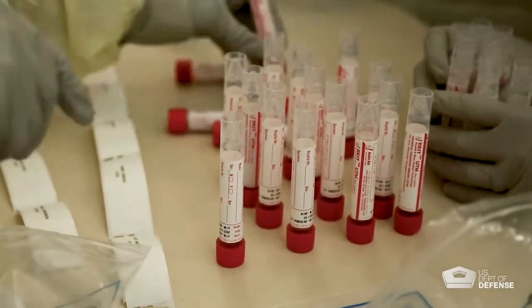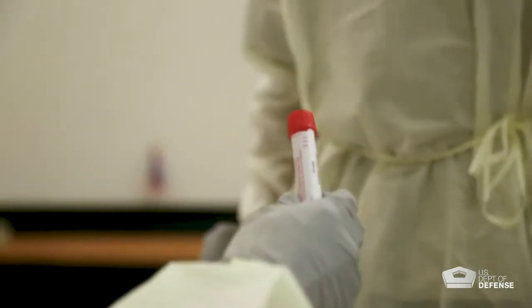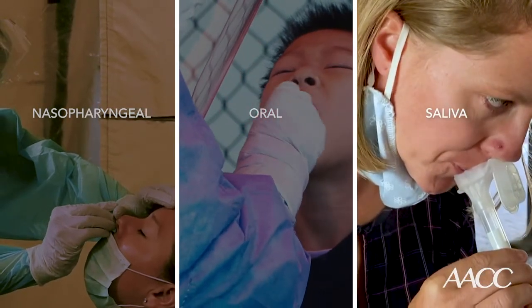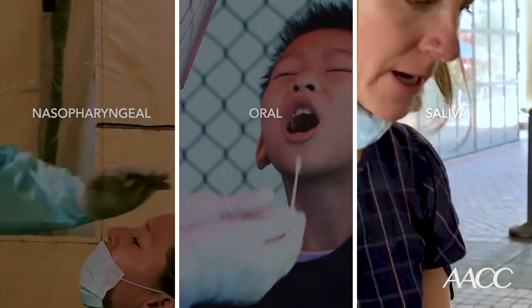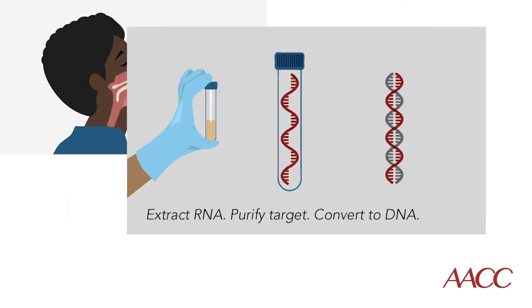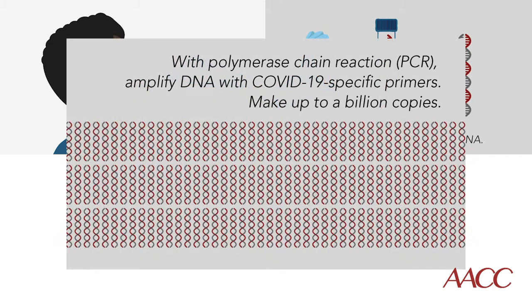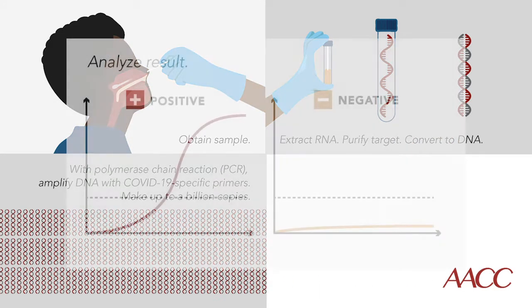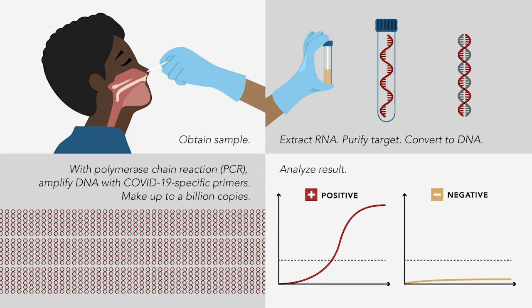An LDT is much more than what happens in a test tube. An LDT starts with sample acquisition. Using COVID testing as an example, there are a number of ways to get a sample: nasopharyngeal swabs, oral swabs, and most recently saliva. Once we have that sample, we have to purify the target that we want to measure. COVID testing involves a process called PCR where we amplify that target, but then we have to make sure that the target we amplify is the right target.